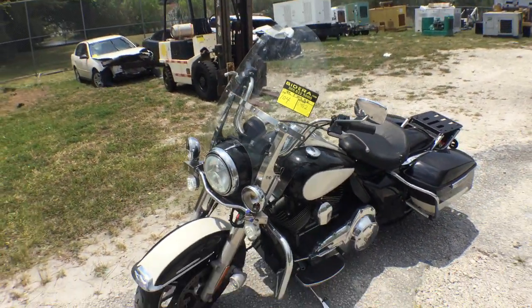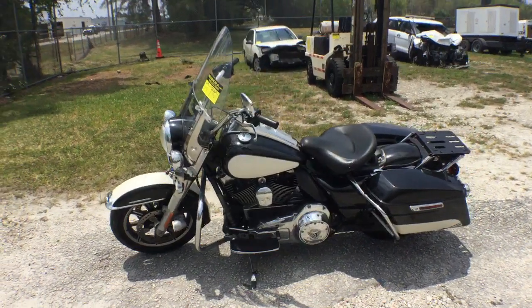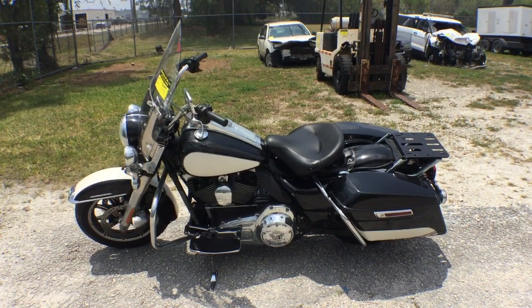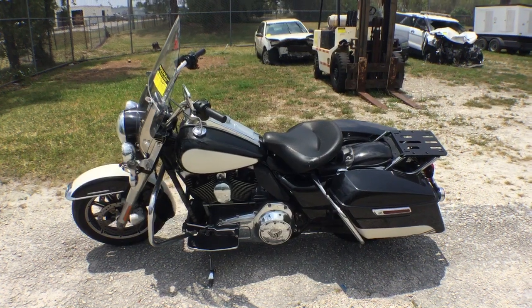Number 104 is a 2015 Harley Davidson Police Road King. This unit has been running for 20 minutes at idle, running nice and smooth. I'm going to show you what I see up close.